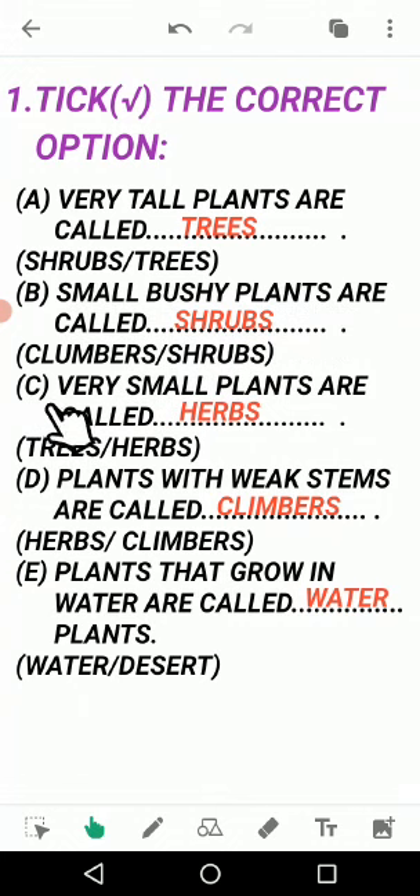C: Very small plants are called — the answer is herbs, H-E-R-B-S. The options are trees and herbs. Trees are big plants, and this question is about very small plants, so the answer is herbs. Put a tick on herbs and write the answer in the blank. First question answer is trees, third question answer is herbs.